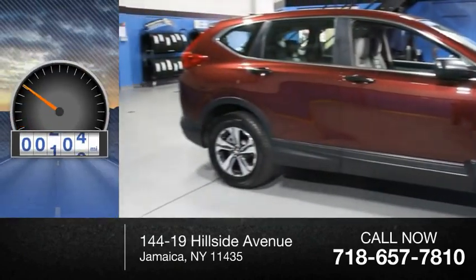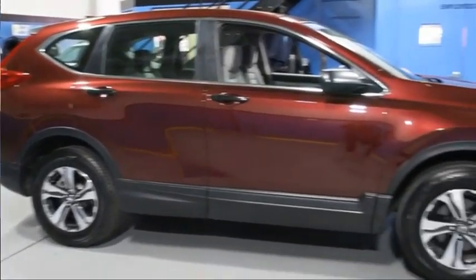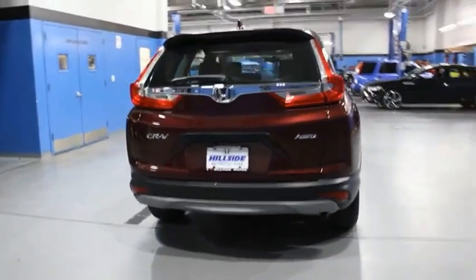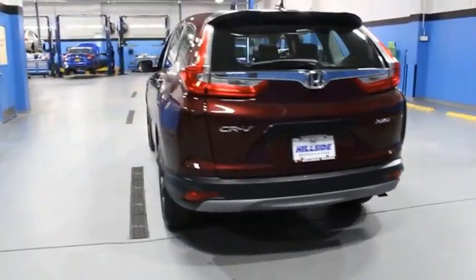This vehicle has less than 9,000 miles. The CR-V is a top-recommended vehicle because of its car-like driving manners, good value, cool technology, and comfy interior.